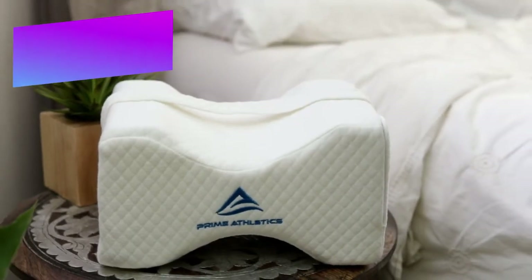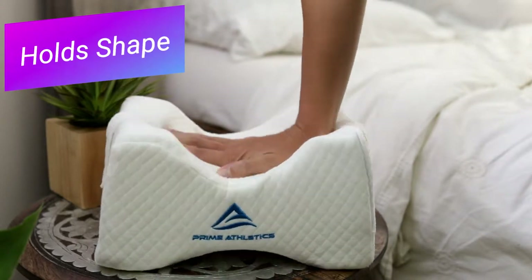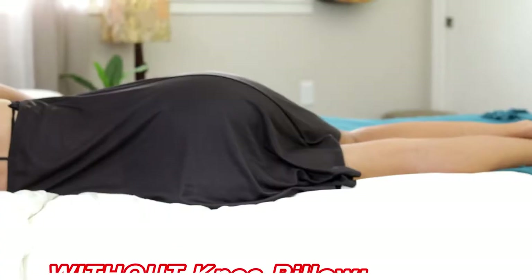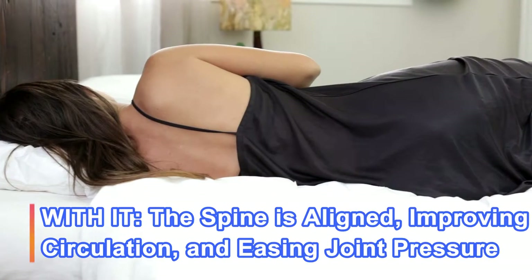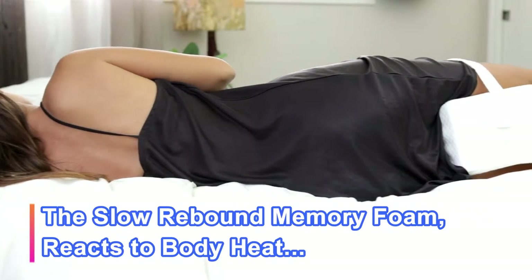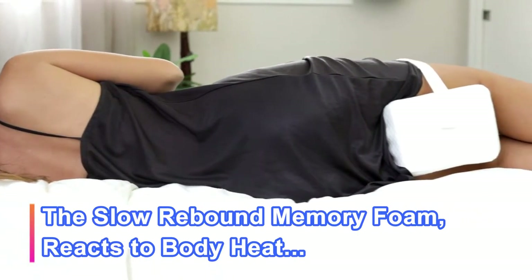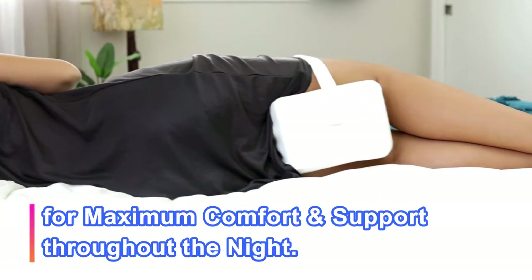Quality is found in our hypoallergenic 100% visco-elastic memory foam that holds its shape and will not go flat. Without the Prime Athletics Knee Pillow, sleeping posture is misaligned. With it, the spine is aligned, improving circulation and easing joint pressure. The slow rebound memory foam reacts to body heat by softening and molding to the legs for maximum comfort and support throughout the night.